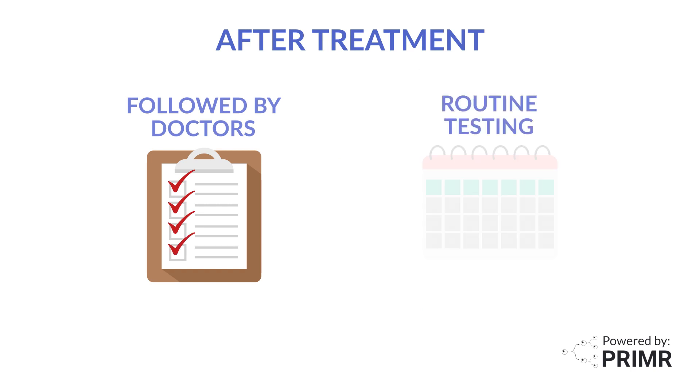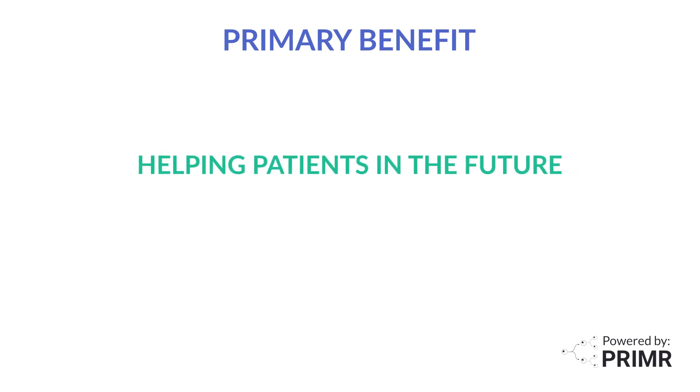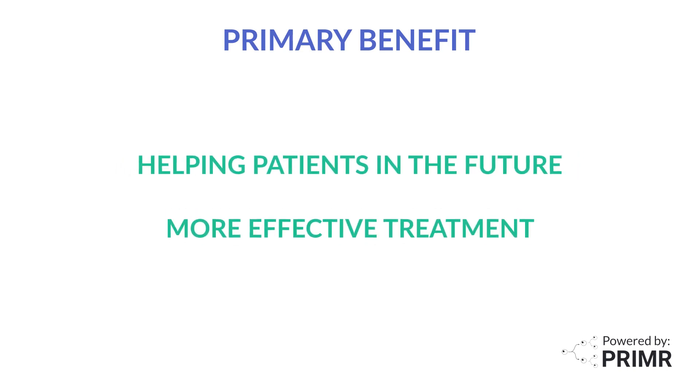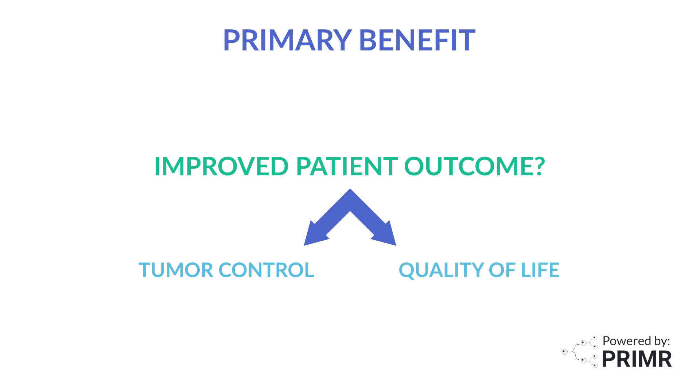After treatment, all participants will be followed by doctors for routine testing to see how cancer responded to treatment. The primary benefit of enrolling on this trial is helping patients in the future receive more effective treatment for oligometastatic prostate cancer. Another potential benefit is that very few patients off trial would get MDRT to all sites of oligometastasis, especially when up to 10 are present. This may improve patient outcomes in regards to tumor control as well as quality of life by preventing these areas from causing problems later.